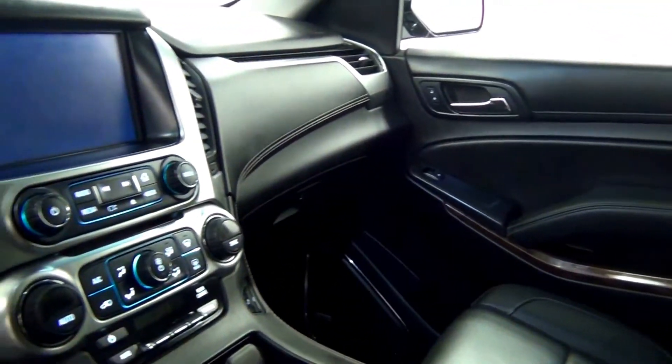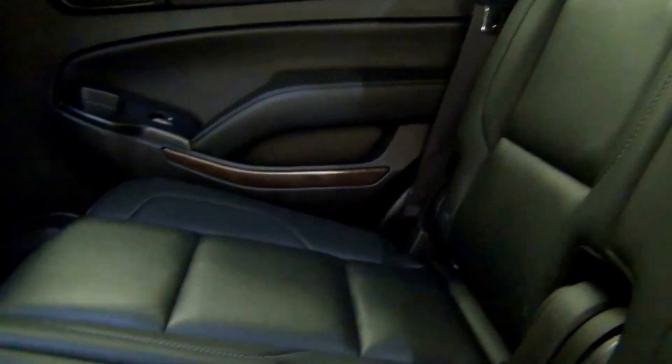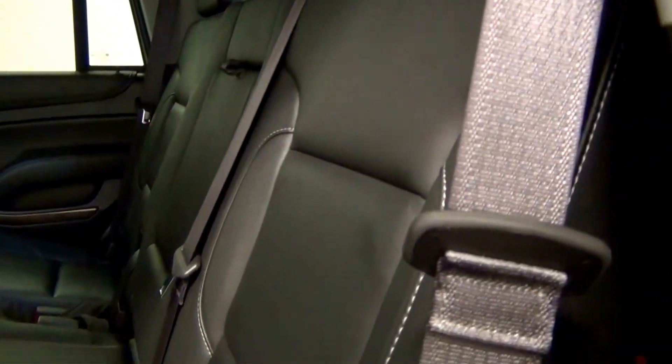Sunroof. The back. Folding DVD player. Third row.